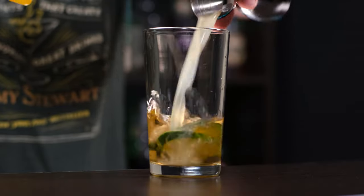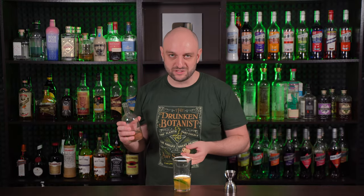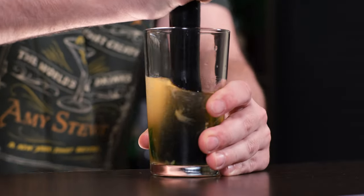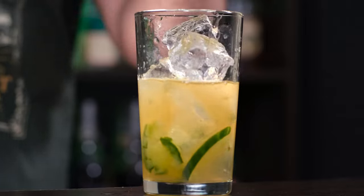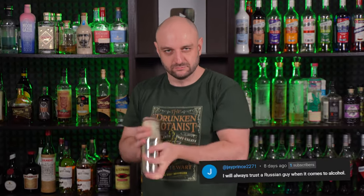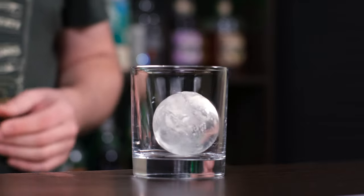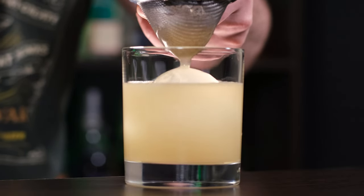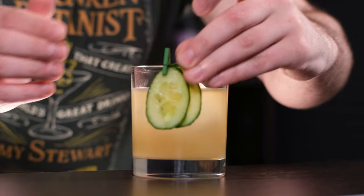Freshly squeezed lemon juice, three quarters of an ounce, 22 ml. Rich simple syrup — two parts sugar, one part water — half an ounce, 15 ml. Now let's muddle our cucumber so it releases all of its flavors. Fill the shaker with ice and shake it vigorously. To the old-fashioned glass put a big ice ball and fine strain the cocktail. Garnish with a couple of cucumber slices.